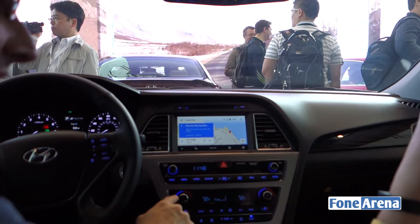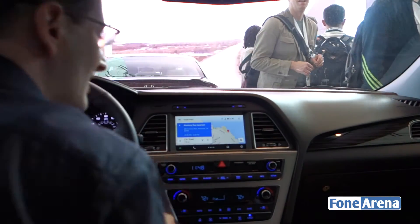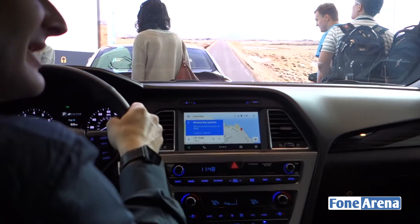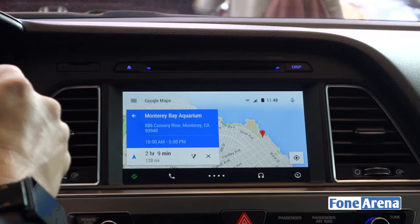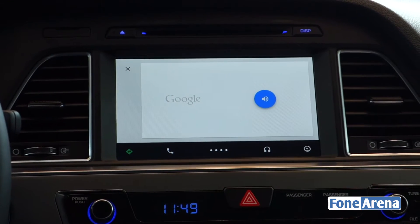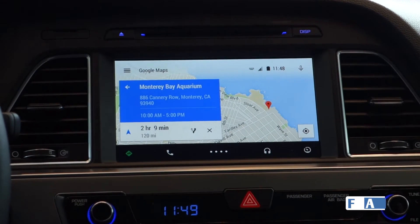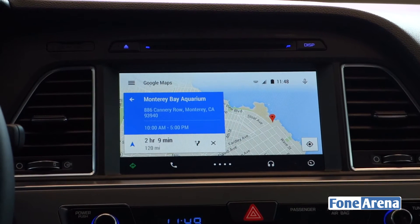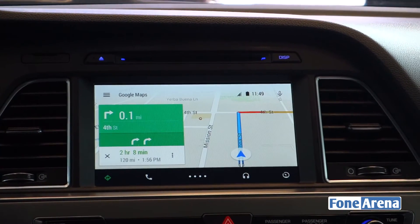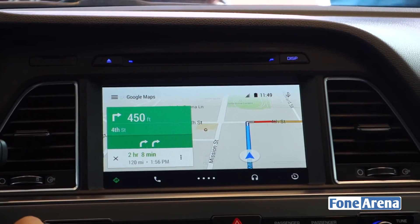Google also knew I was in a car, so it didn't just tell me the hours — it put up a card on screen floating above a map. With one tap and a familiar icon, I can start navigating there. Or I can keep my hands on the wheel and use voice: 'Navigate there.' — Navigating to Monterey Bay Aquarium. Now doing a 120-mile navigation. I didn't know the name of the aquarium, I didn't know the address — I just had a conversation with Google and it worked.